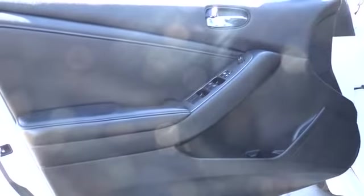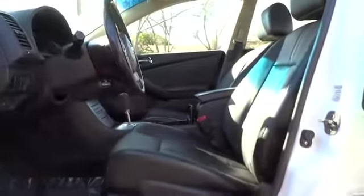Here are some of this vehicle's great options: anti-lock braking system, stability control, traction control, power steering, adjustable steering wheel, keyless start, keyless entry, four-wheel disc brakes.